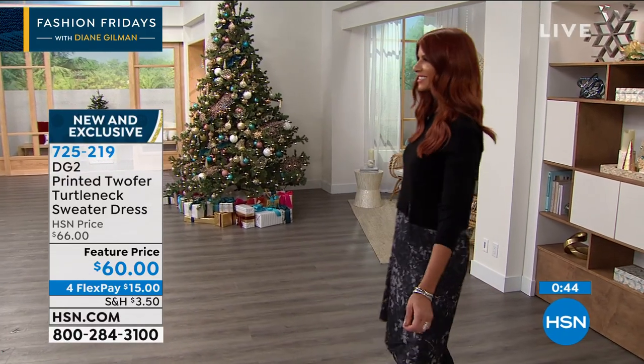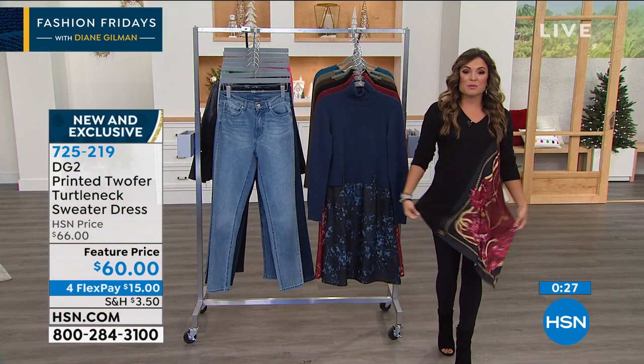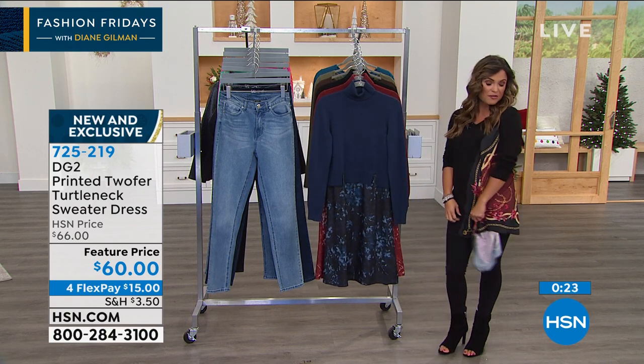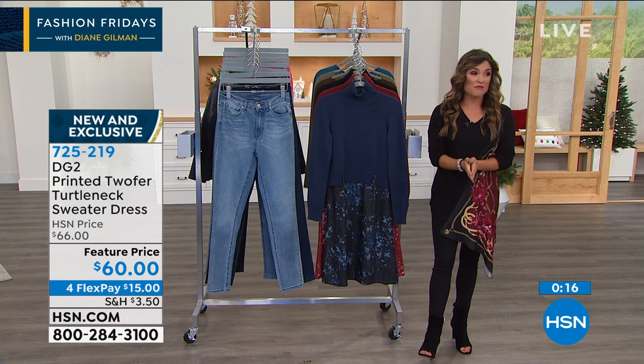Diane, thank you so much. I love these Friday nights with you. It went so fast. Remember, we do still have a handful of these drama scarf tops available. You can do your shopping at hsn.com — just search DG2 or Diane Gilman and you'll see everything she has to offer. Next hour, we've got another look at our Today's Special — the second-to-last airing, very popular from Copper Life. So you're not going to want to miss that, along with other great giftable ideas.